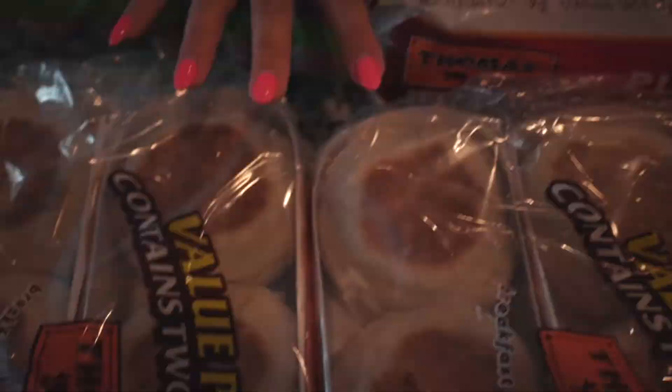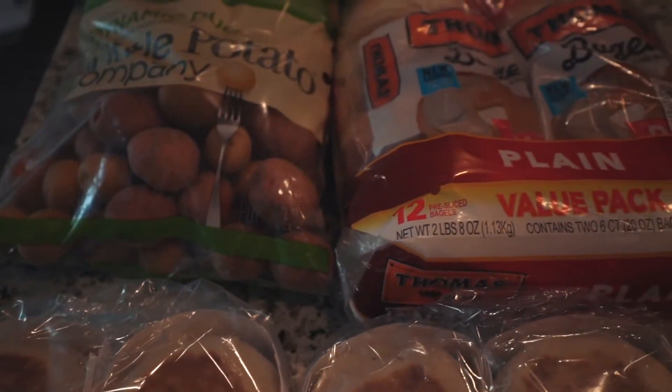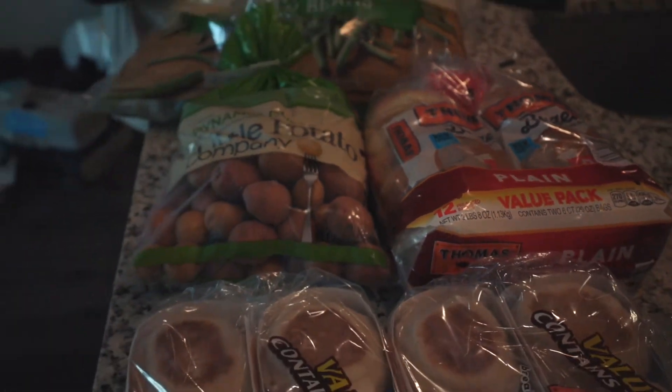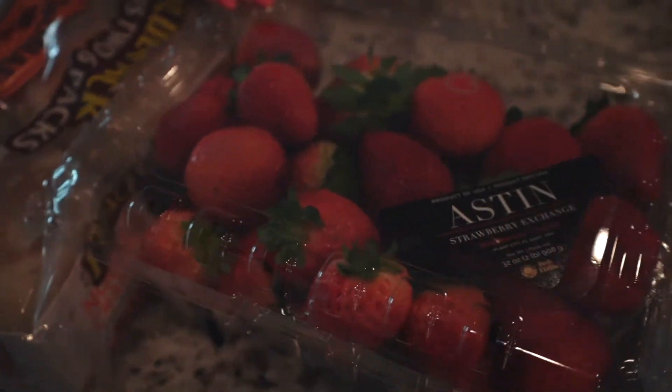We also got bagels and English muffins. Right now I've been eating a lot more English muffins than anything — Dan has mostly the bagels. We also got some strawberries; I've been having these every morning.